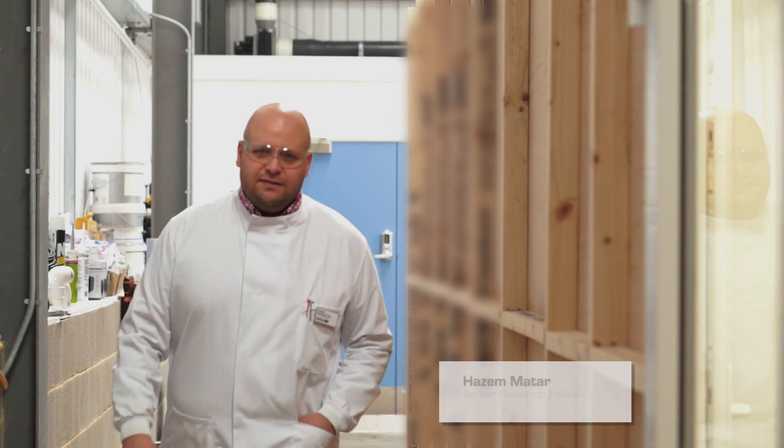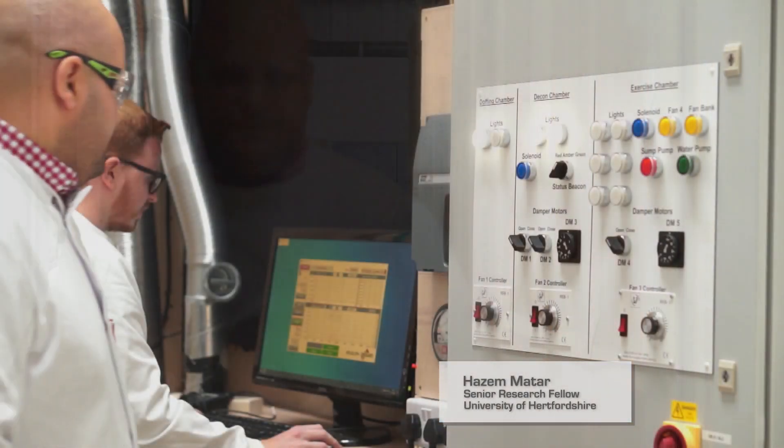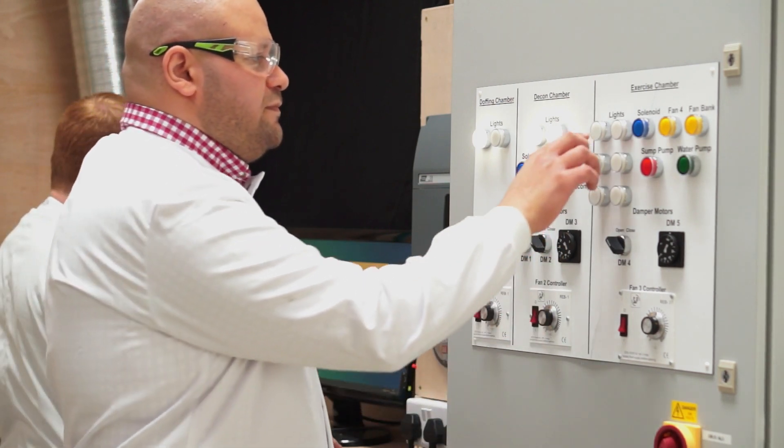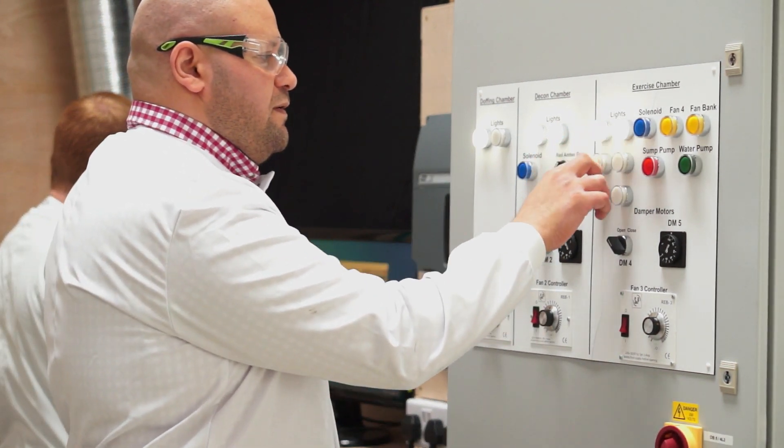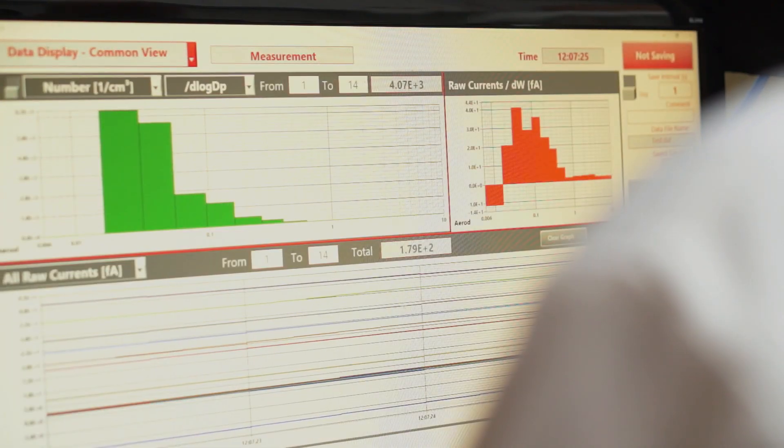My name is Hazan Mattar and I'm a senior research fellow at the University of Hertfordshire. I work within the toxicology research group and I'm specifically a dermal toxicologist, so I specialize in assessing how skin is exposed to toxic chemicals, whether that's from the environment or deliberate exposures.